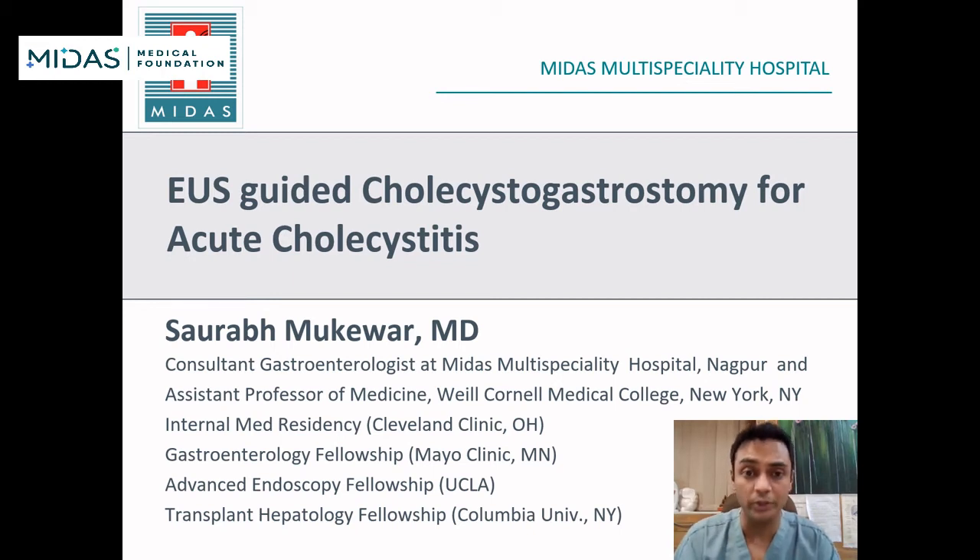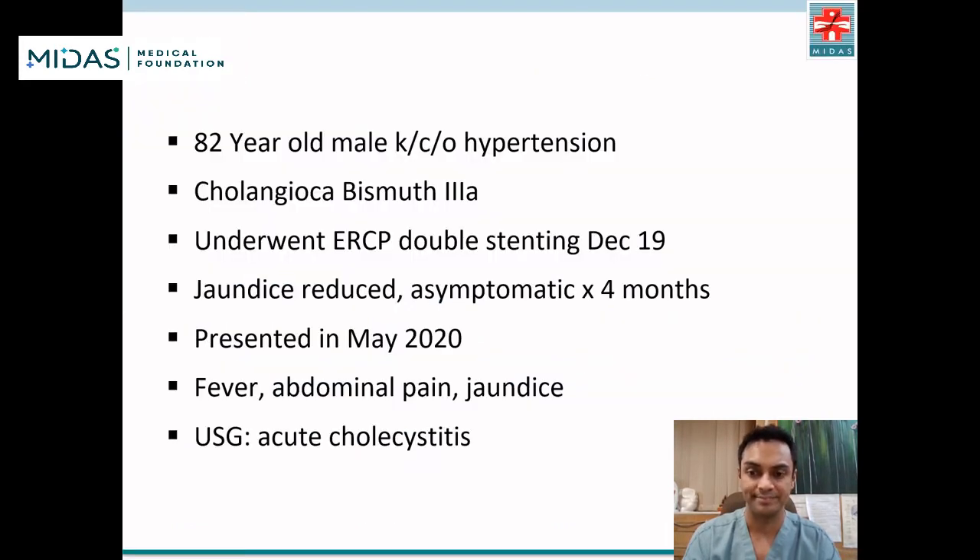I'll be presenting a case of EUS-guided cholecystogastrostomy for acute cholecystitis. The patient is an 82-year-old male with a history of hypertension, cholangiocarcinoma, Bismuth type 3A, who underwent ERCP with placement of two metal stents in December 2019.